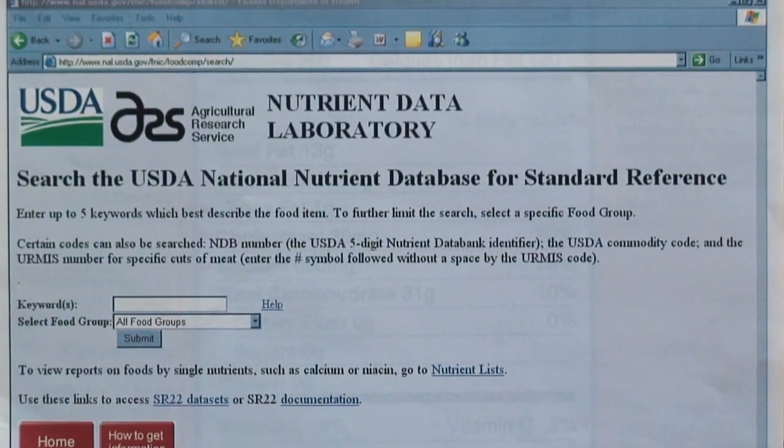But again, definitely look into the USDA Nutrient Database for very specific information on the protein composition of foods. I'm Charlotte, and eat happy.